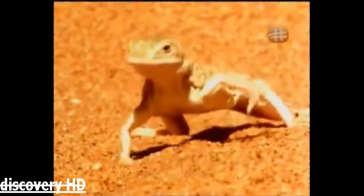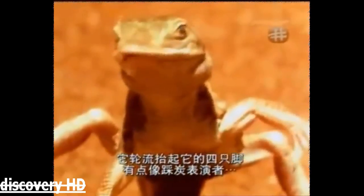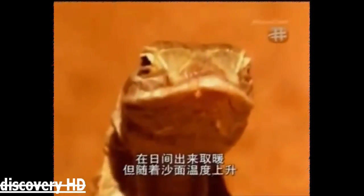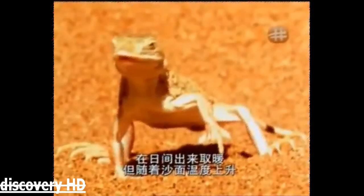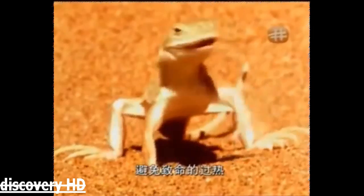A shovel-nosed lizard also has to deal with the extreme heat. It virtually dances across the hot dunes, lifting its feet in rotation, a bit like a human firewalker running across a hot bed of burning coals. Like the sidewinder, the lizard is also cold-blooded and emerges in the day to warm up. But as the sand gets hotter, it has to play a constant juggling act to avoid fatal overheating.